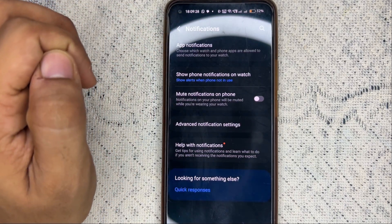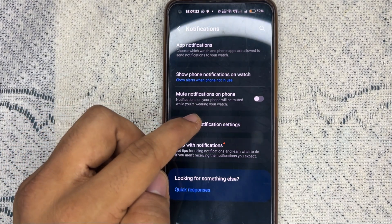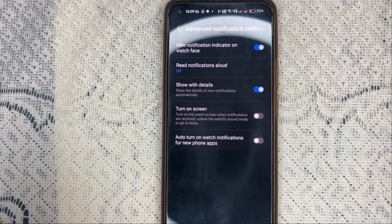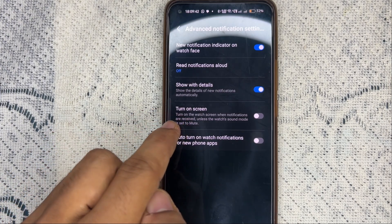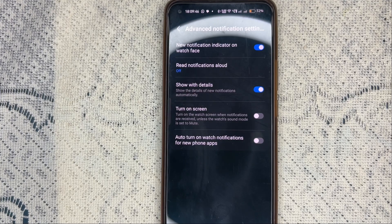Go back and then click on Advanced Notification Settings. Here you can enable the feature 'Turn on Screen' — this means the watch screen will turn on when notifications are received, unless the watch sound mode is set to mute.